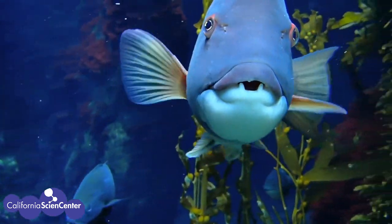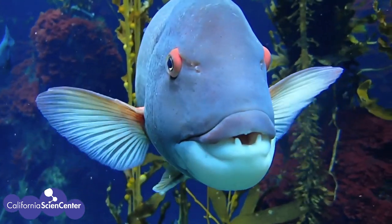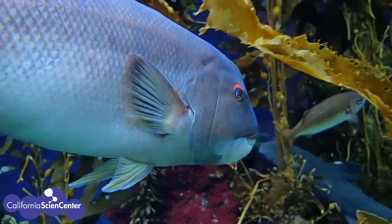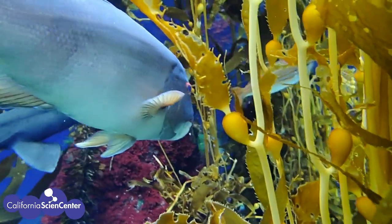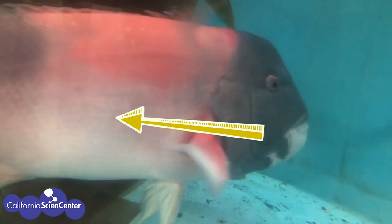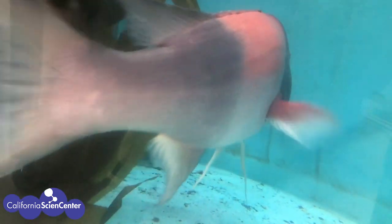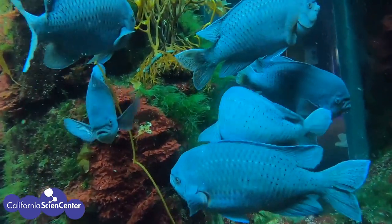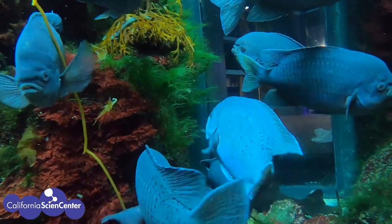As you can tell, vision plays an important part of surviving in the ocean. I hope this gave you a better understanding of how animals in the ocean can see.